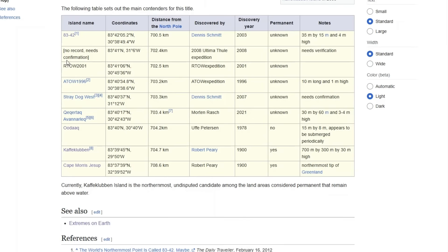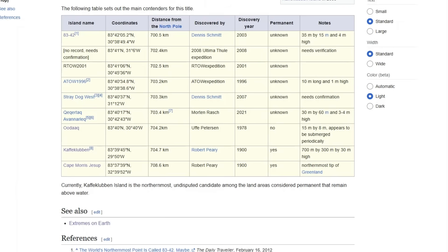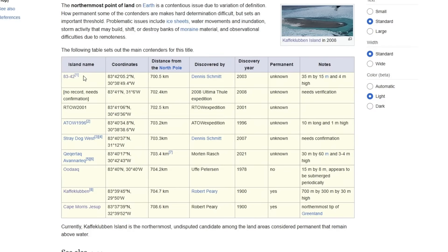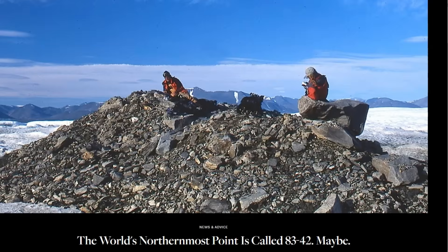As you go up the list, you get to weirder and weirder places. There's the ATOW — the American Top of the World Expedition — that found a random island. It's just 10 meters long and 1 meter high, a gravel bank way out in the middle of nowhere. People have made it to these islands and looked at them, but it's still inconclusive. The weirdest one of all is 8342, discovered back in 2003 by Dennis Schmidt. It's a weird rocky hill pretty close to Greenland's mainland, only a few meters wide. People had to walk across sea ice a long ways to get to it. It's not clear if it's connected to the actual seabed or floating on ice chunks — it's just a bunch of rocks and gravel that have washed ashore.